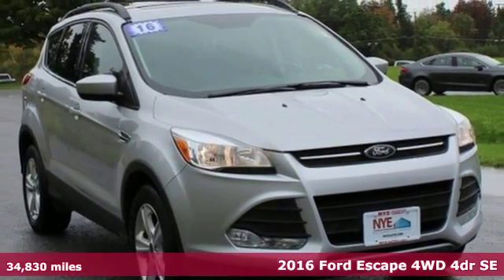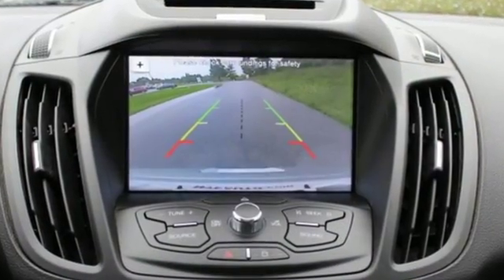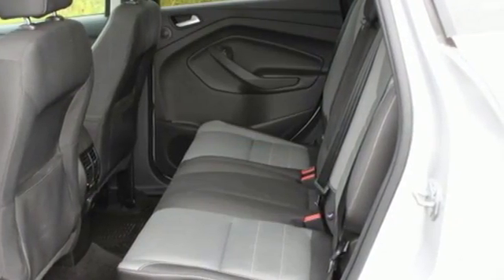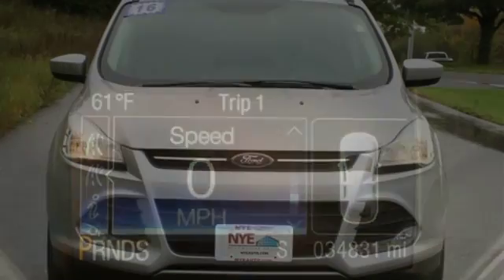And it comes with all the amenities you need. Turbo inline four-cylinder engine. Manual tilting steering column. Streaming audio. Manual telescoping steering column. Wireless phone connectivity. External memory control. Aluminum wheels. Four 12-volt power outlets. And smartphone wireless charging.